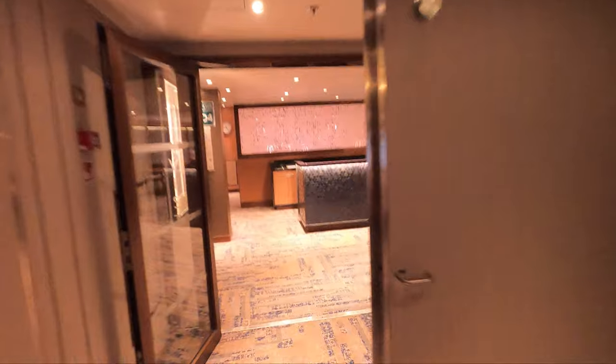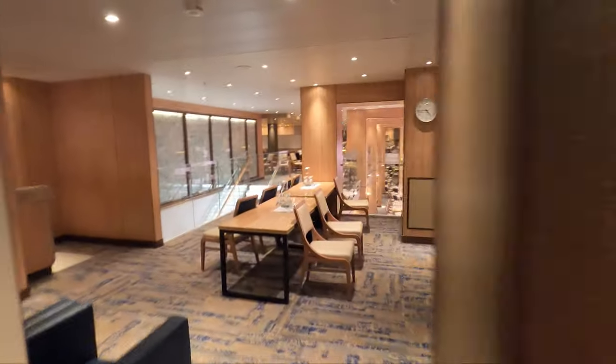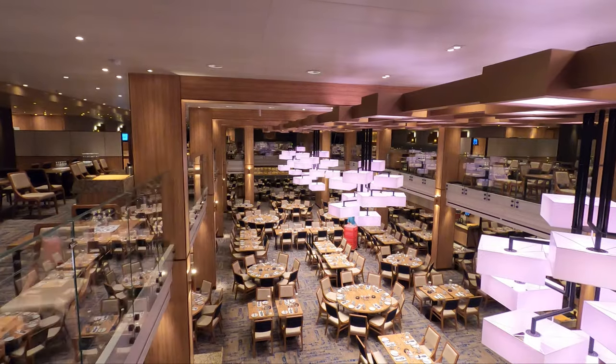Here we are on deck four aft, going forward. First I'll show you the fourth floor of the Vista Restaurant — we were just up here a few moments ago. This is the anytime dining restaurant from the upper view, that being the back of the ship.